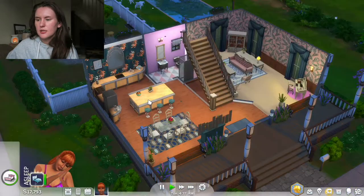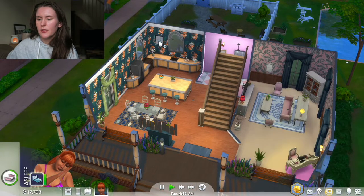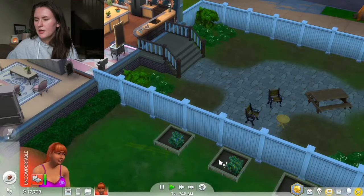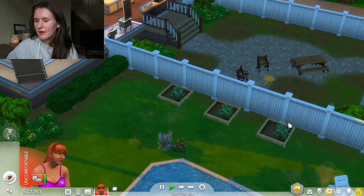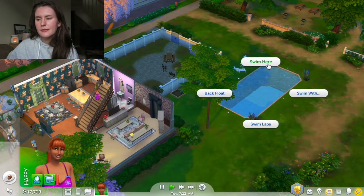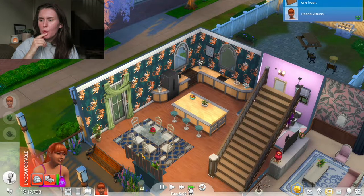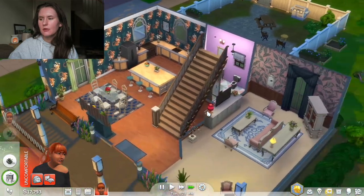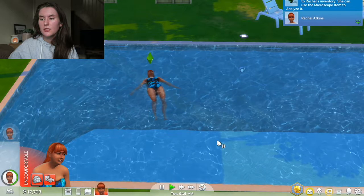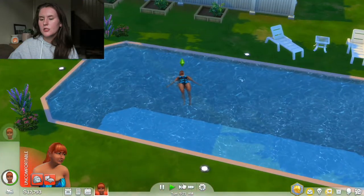To start the new day, is she hungry? She is a bit, so we're going to get leftovers and then go to the toilet, check up on the plants, and collect a microscope sample - I want to do that. Then she can take a little swim. We're going to try and invite Efrain over today. She's not at work again - she needs to quit this job! When her boss asks why she was late, she can say she was just chilling in the pool. She looks like a dead body floating there. She should probably head to work.